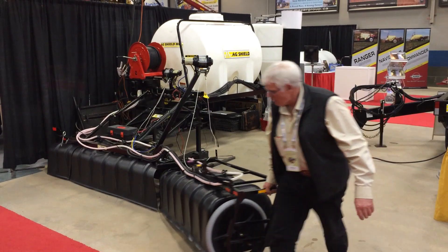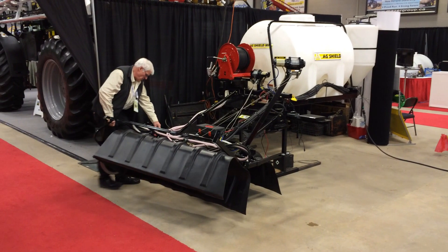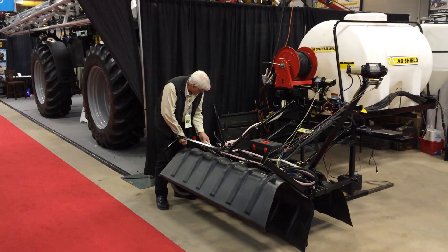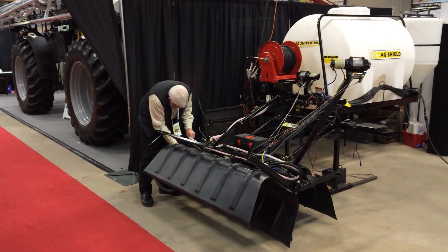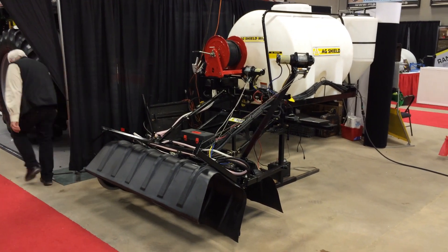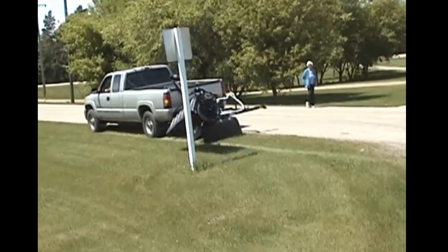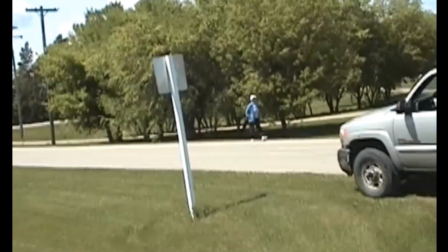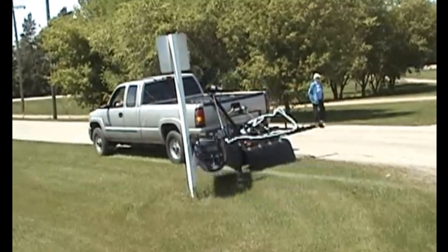AgShield's roadside sprayer easily folds up for transport, whether it's a quick trip or highway-speed travel to the next jobsite. Once locked into place, simply lift the boom and drive away. To prepare the sprayer for the next jobsite, simply lower the boom to the correct operating height and fold out the boom. Even the best operators will miss something in the deep grass or even a sign post, which is why AgShield has a safety boom breakaway that will help prevent damage to your sprayer. Once the boom breakaway has opened, it will automatically reset, allowing you to continue without getting out of the truck cab.